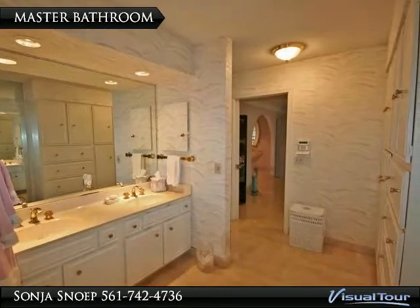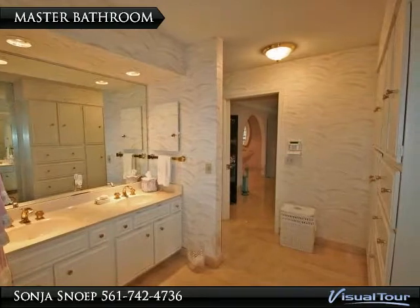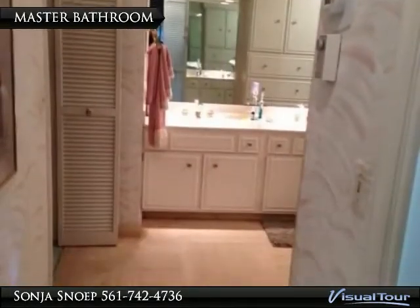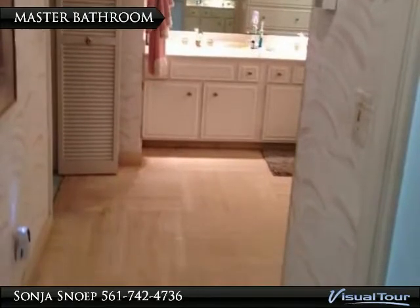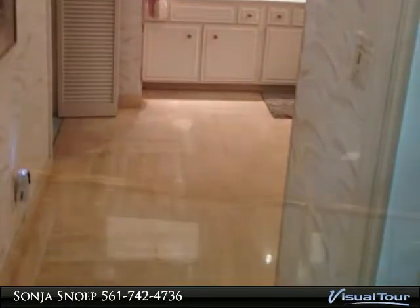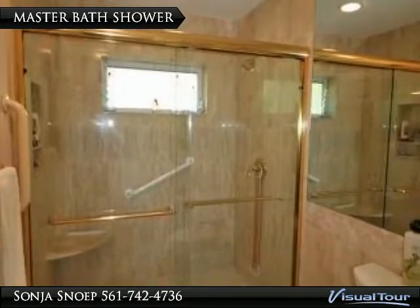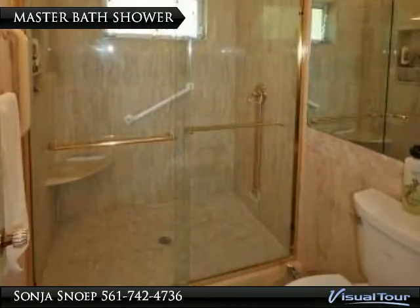The large dressing area comes with plenty of cupboard space. The master bath has been updated with beautiful neutral marble tiles and comes with a large shower.